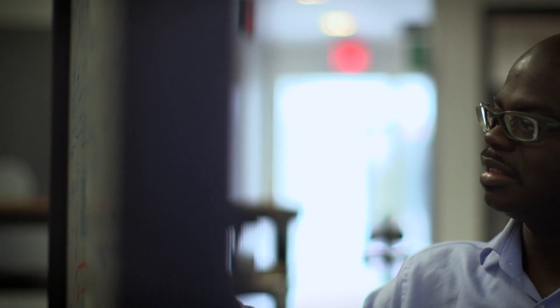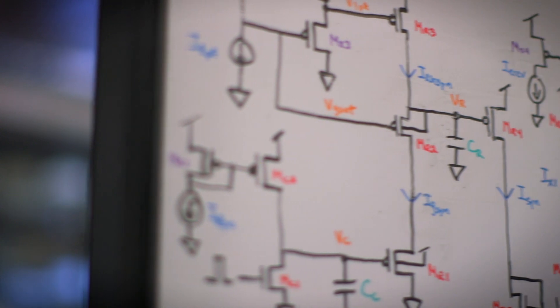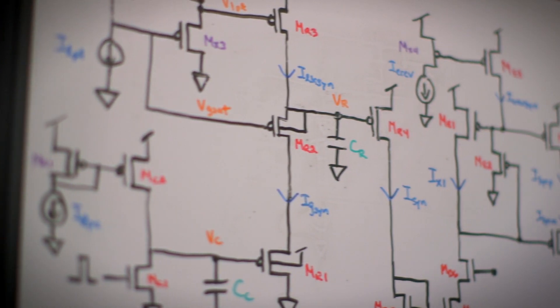Neurogrid is a system that can simulate a million neurons in real time. And that kind of power, which is teraflops of computing power, is only available in supercomputers. And these supercomputers burn on the order of about a million watts — just to simulate a million neurons.